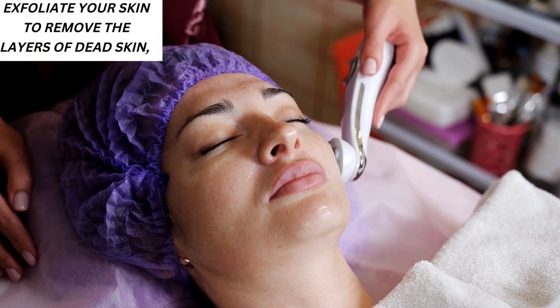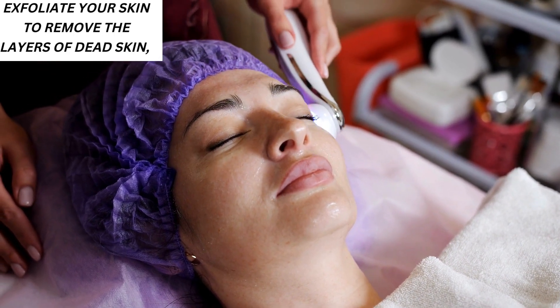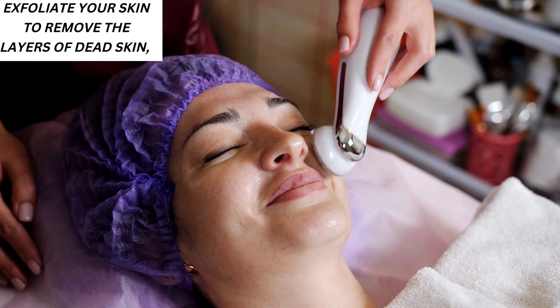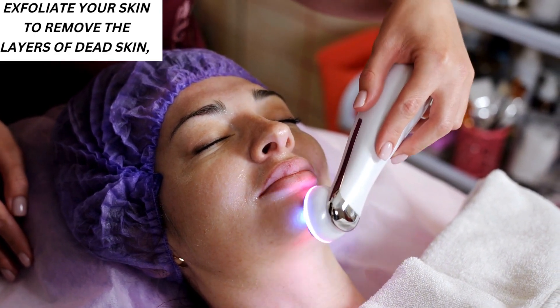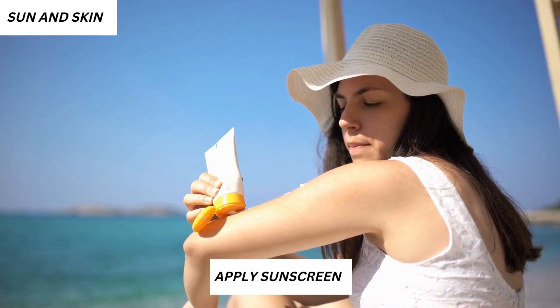Don't forget that exfoliation is indispensable. At least once or twice a week, exfoliate your skin to remove layers of dead skin, which will leave you with a more healthy glow and brighter skin. You can also apply a paste of walnut in powder form with yogurt to exfoliate your skin, as the antioxidants present in walnuts help remove dirt and promote radiant skin.